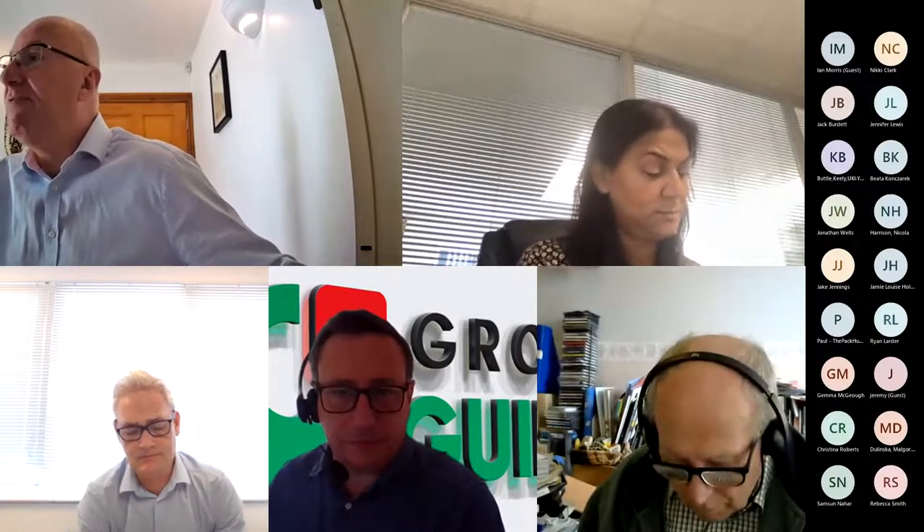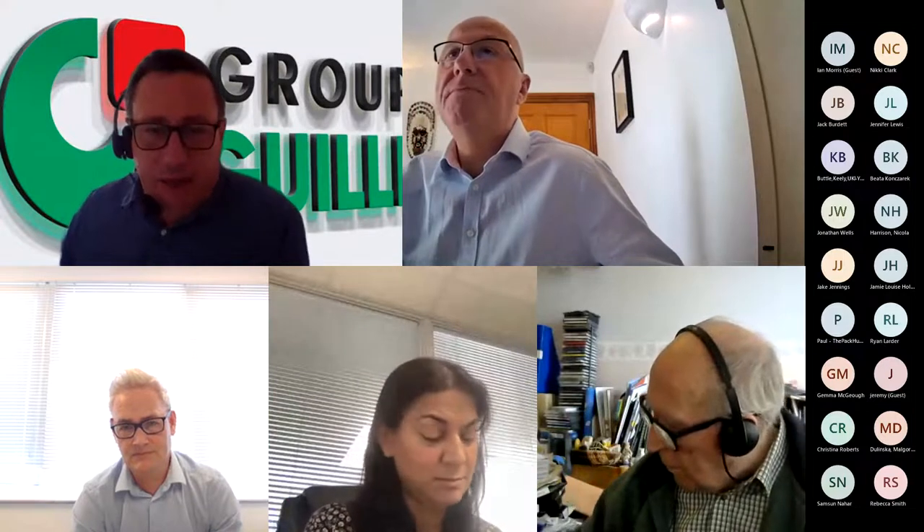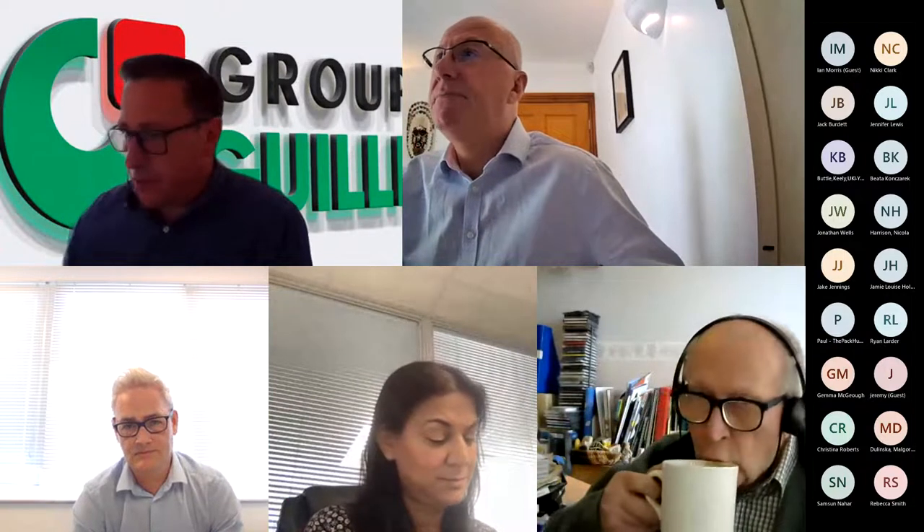Without further ado, I'd like to hand over to Andy to take it from here. Thank you, Tim. Good afternoon everybody. Matt, I'll do a quick two or three slides of intro covering off who we are as a business, and then Matt will go through the more educated and technical elements of the presentation.